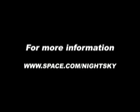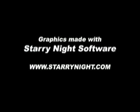Interested in learning more? Finder charts, observing tips, and other great stargazing tools are available online at space.com slash night sky. Graphics for this video podcast were created with the award-winning Starry Night Planetarium software. Thanks for watching, and clear skies!